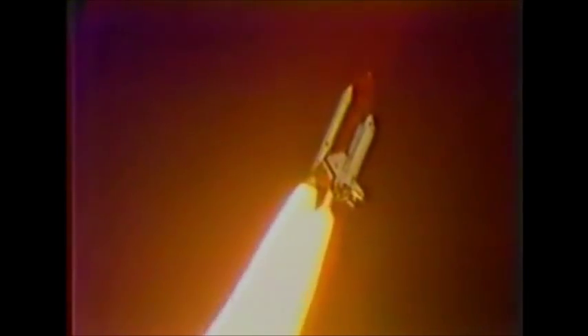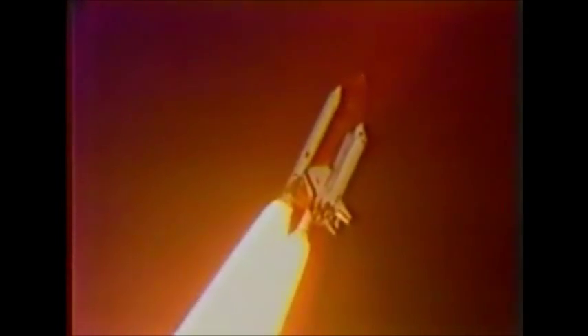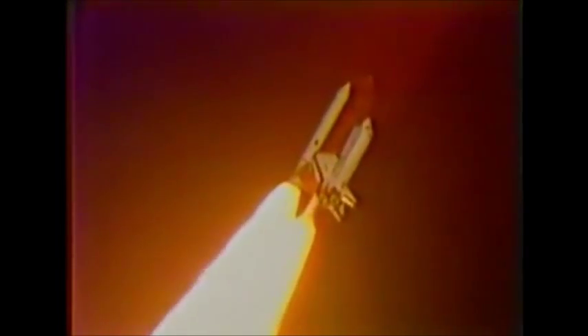Thirty seconds: Columbia now one nautical mile in altitude, throttling engines down to 85 percent as programmed. Mark 40 seconds: Columbia now two and a half nautical miles altitude, one nautical mile down range.